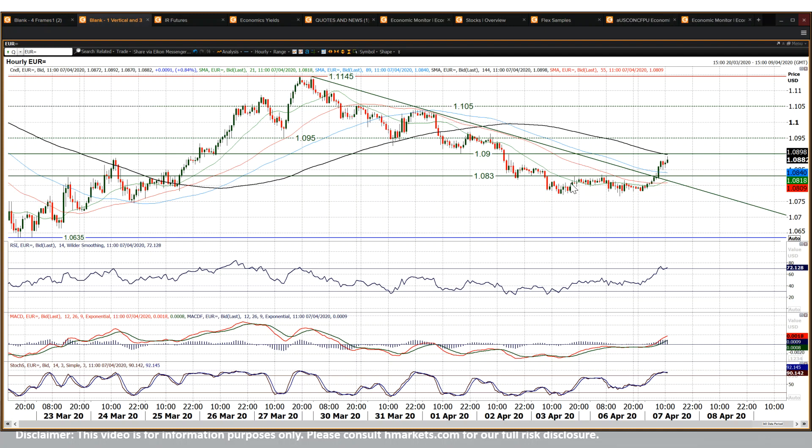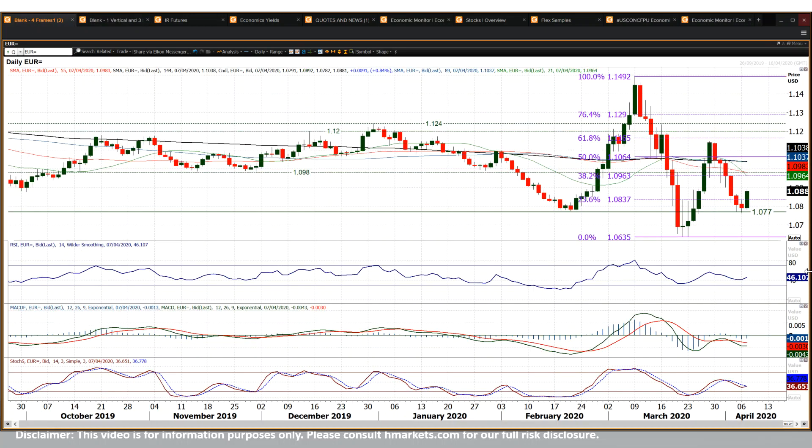As you can see here on the hourly chart, there's also a little base pattern, implying around 60 pips or so of recovery target. We've already seen that pretty much this morning, so the implied target of that recovery has already been met.